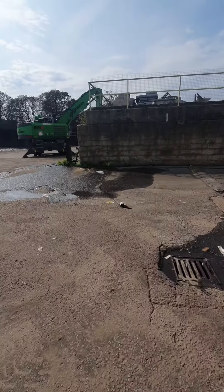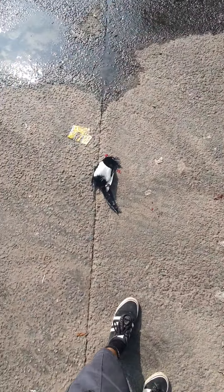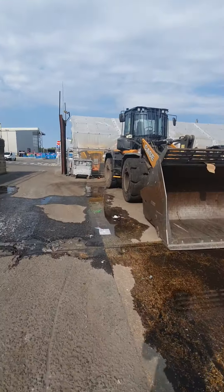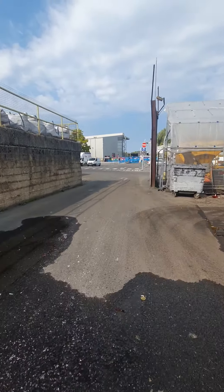We did take the opportunity to strike out on this magpie — they come down for a drink. Magpies are particularly nasty birds; they cause a lot of damage to other wildlife and birds, so we took them out.